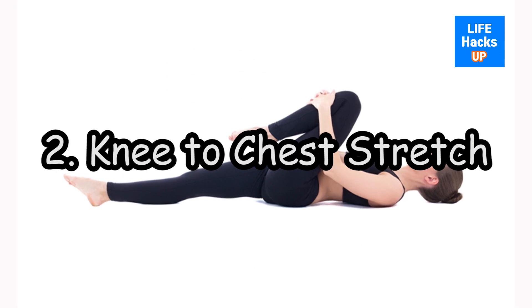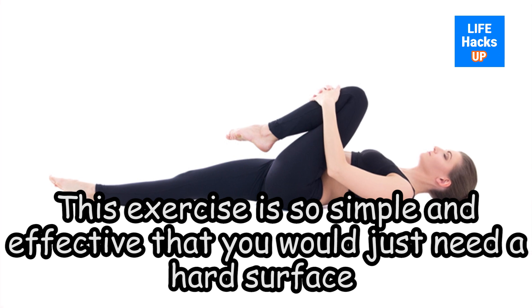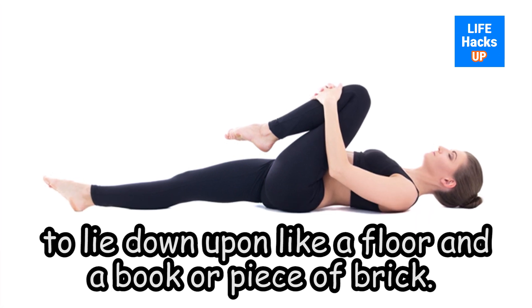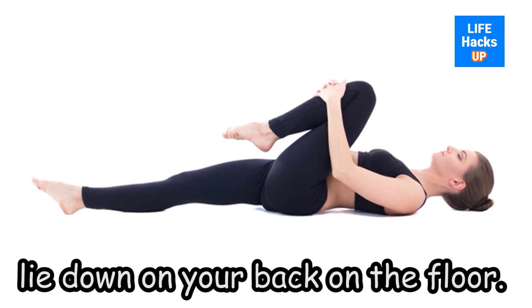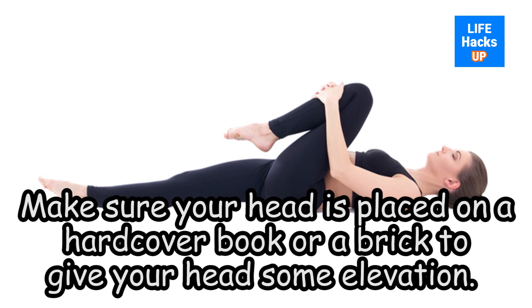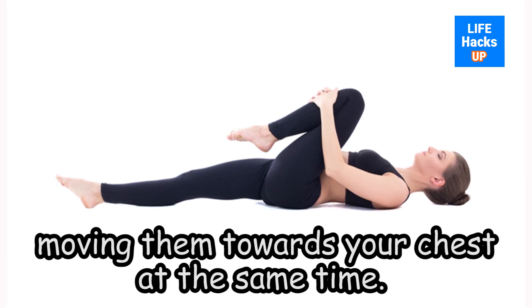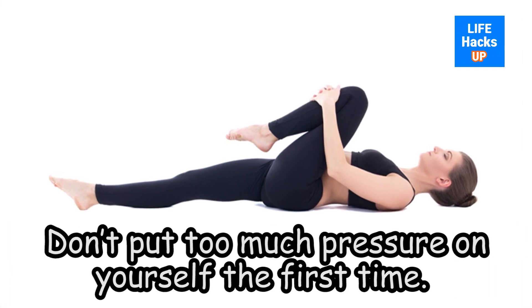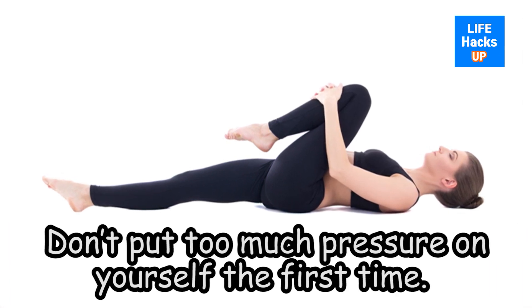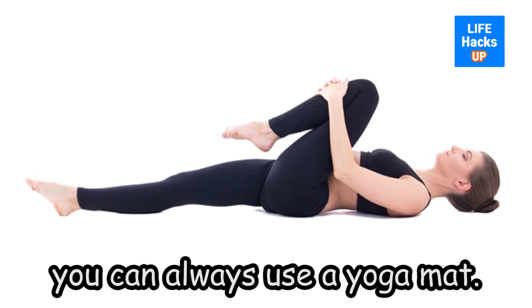Exercise 2: Knee to Chest Stretch. This exercise is so simple and effective that you would just need a hard surface to lie down upon, like a floor, and a book or piece of brick. To begin, lie down on your back on the floor. Make sure your head is placed on a hardcover book or a brick to give your head some elevation. Relax your upper body and bend your knees, moving them towards your chest at the same time. Hold your breath for some time and repeat until the pain subsides. Don't put too much pressure on yourself the first time. If you find it uncomfortable to lie down on the hard floor, you can always use a yoga mat.